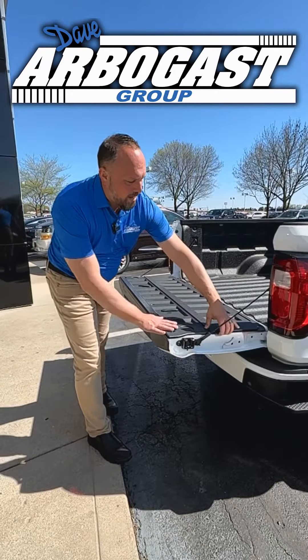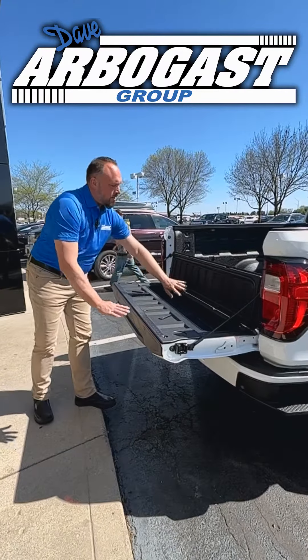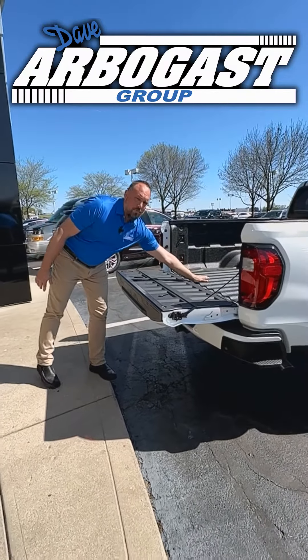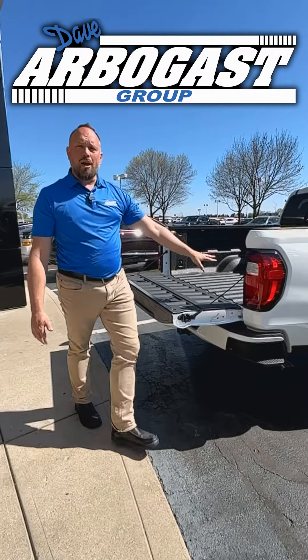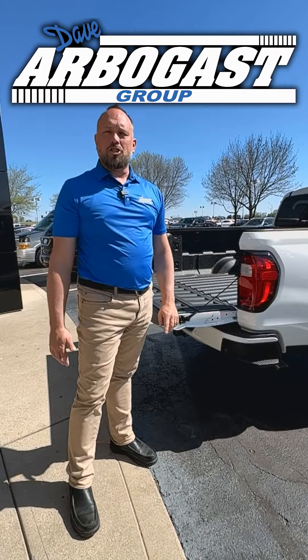We have a little toolbox back here that locks. It also is water resistant. I like the rhino lining in the bed that comes standard from the factory, as well as each one of these hooks will hold 500 pounds. There's a 400 watt power inverter in there so you can plug in batteries or anything else you need.